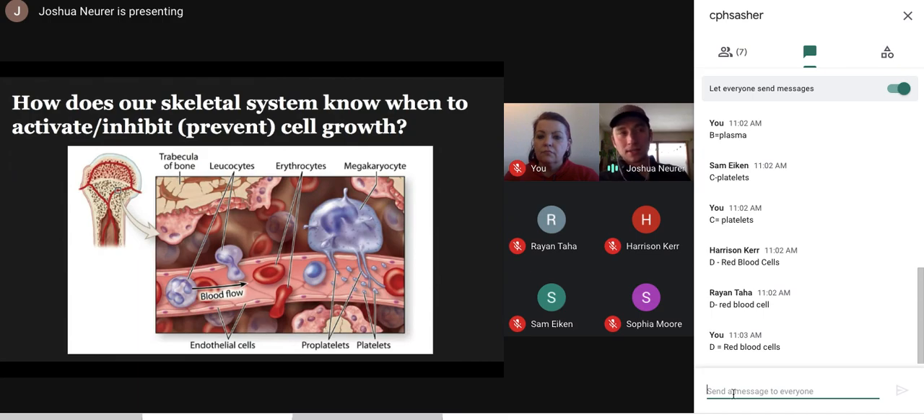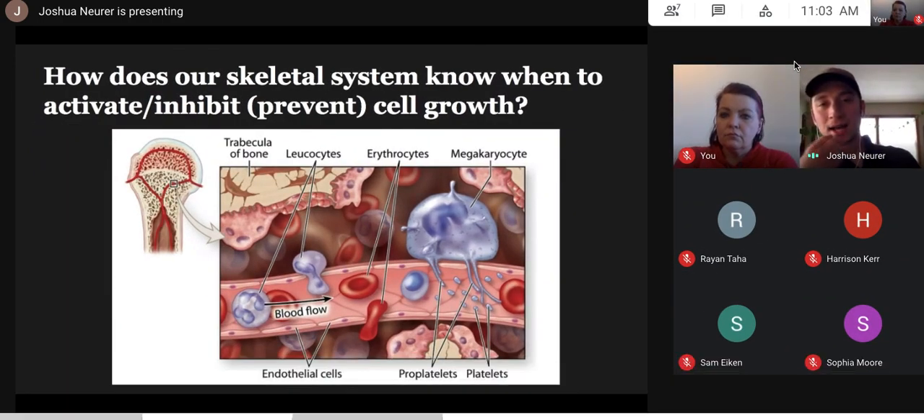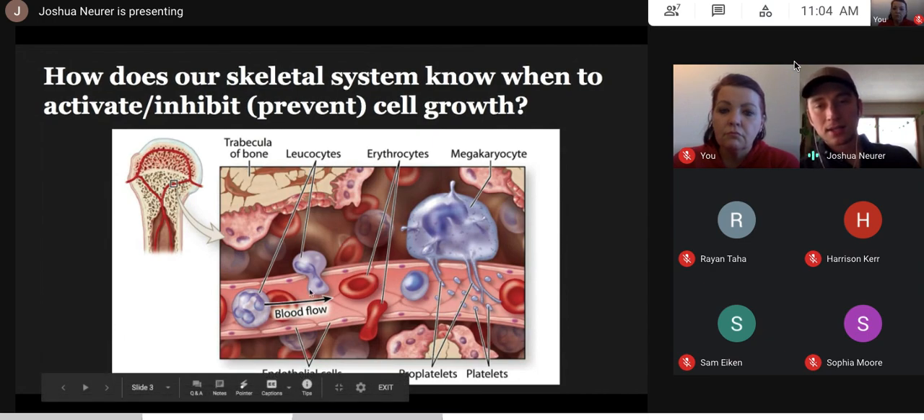We covered a lot in the last lesson — how bone marrow produces and contributes to blood supply and replacing blood. But we're missing one crucial feature to this story: how does our skeletal system know when to activate or inhibit cell growth? On the left is an image of spongy bone — that's an epiphysis of a long bone — with vasculature circulating throughout where blood flows. Red bone marrow on top is where blood cells are produced. Things can get crowded quickly if it's constantly cranking out high volumes of cells.